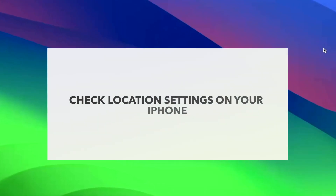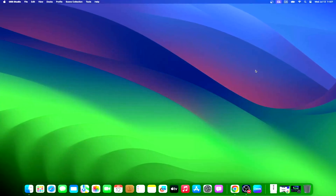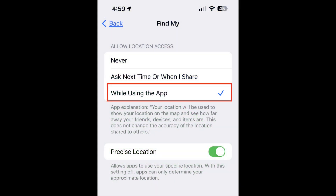Most of the time, users may overlook the fact that location services on their devices are disabled. If that's the case, you won't see your AirTag showing up in Find My. So make sure location services is turned on. On your iPhone, simply go to Settings, Privacy and Security, Location Services, Find My, while using the app. And for those who are asking how do I make my AirTag discoverable — this is your answer. You simply have to enable location services on your iPhone.